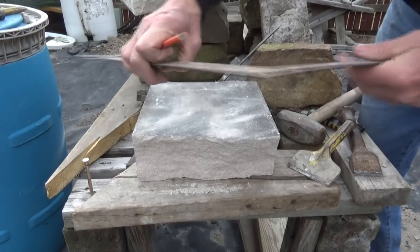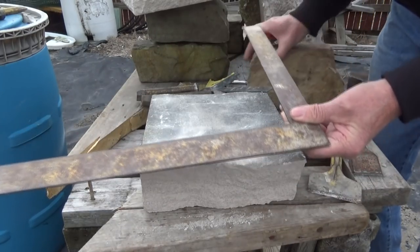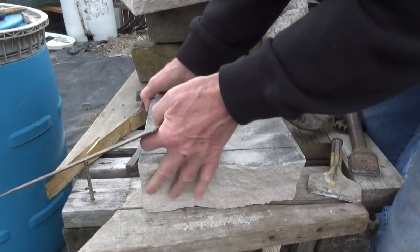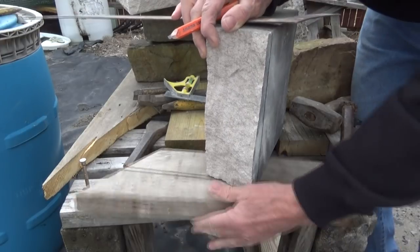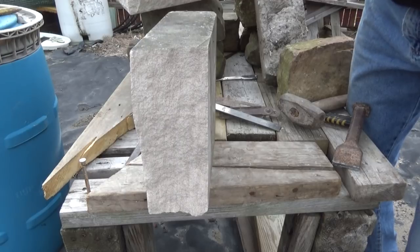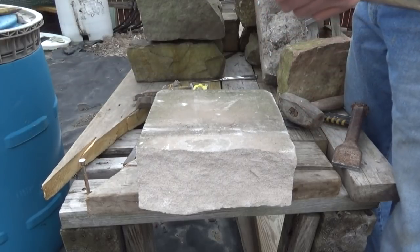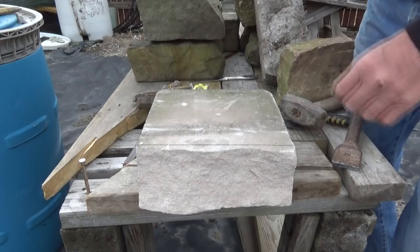Now we're going to take a bigger piece. I can't exactly see where it's at, but we usually square it. Square is a big thing in stonework. We know we've got to square it to here, and we go over to find our lines and make sure they line up. It's a little short, so we're going to square it down to there.